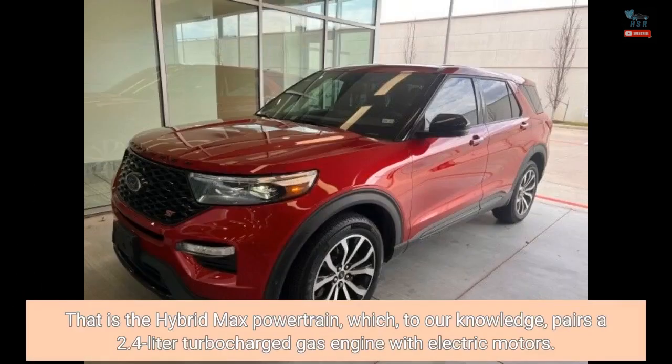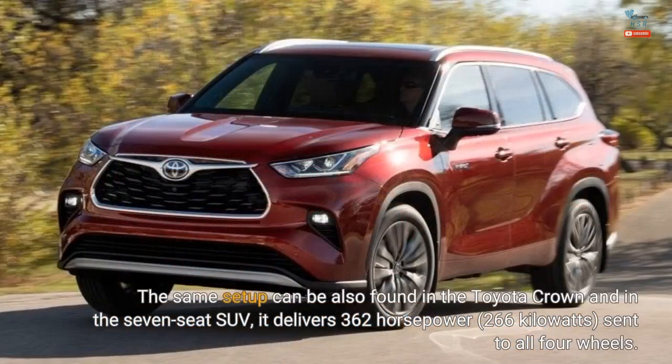That is the hybrid MAX powertrain, which, to our knowledge, pairs a 2.4-liter turbocharged gas engine with electric motors. The same setup can also be found in the Toyota Crown, and in the seven-seat SUV it delivers 362 horsepower, 266 kilowatts, sent to all four wheels.